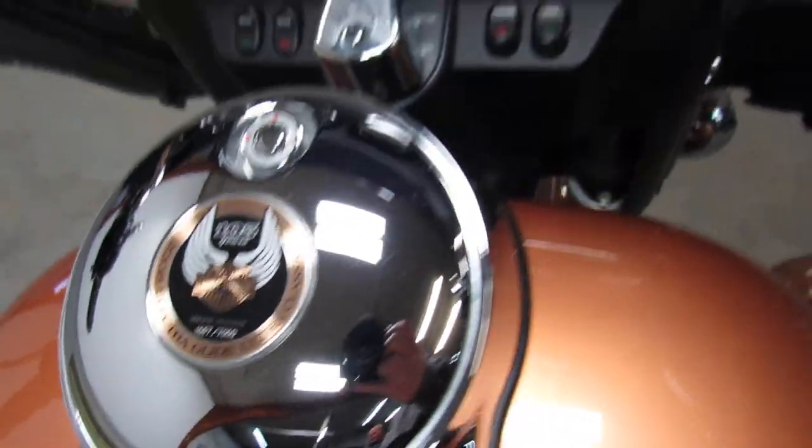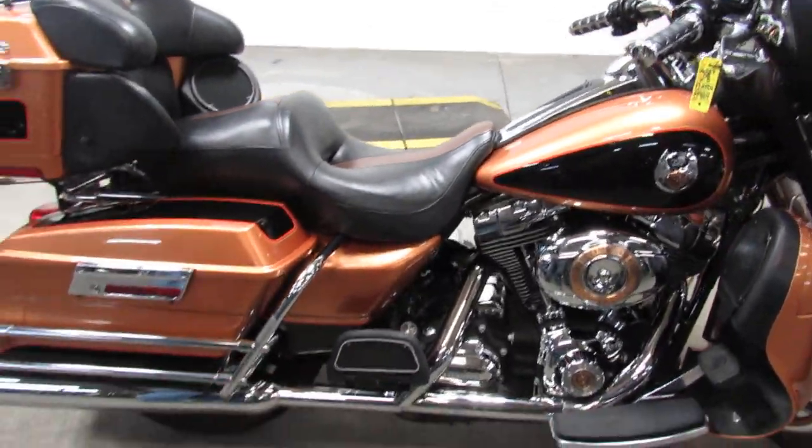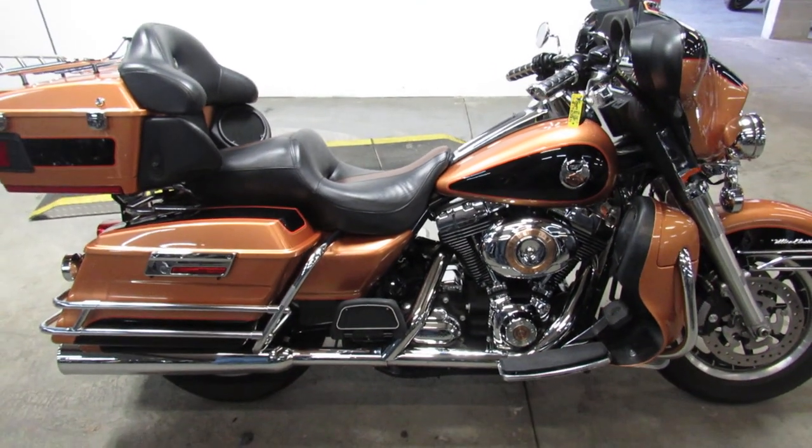Runs strong, needs nothing. Just serviced at a dealership, been inspected, all the fluids have been changed. It's certified and there's a warranty available, so you guys can buy with confidence.